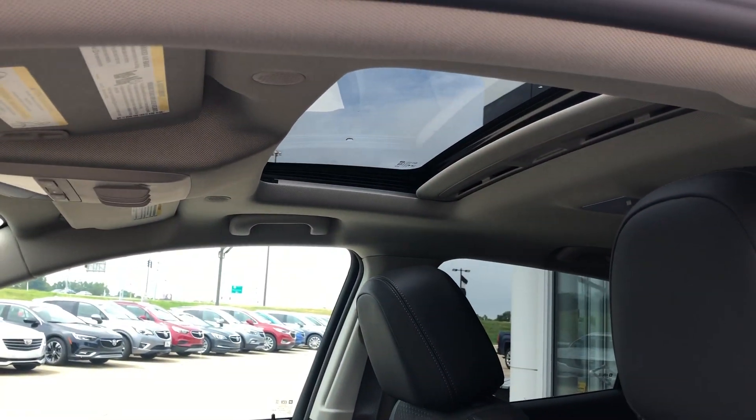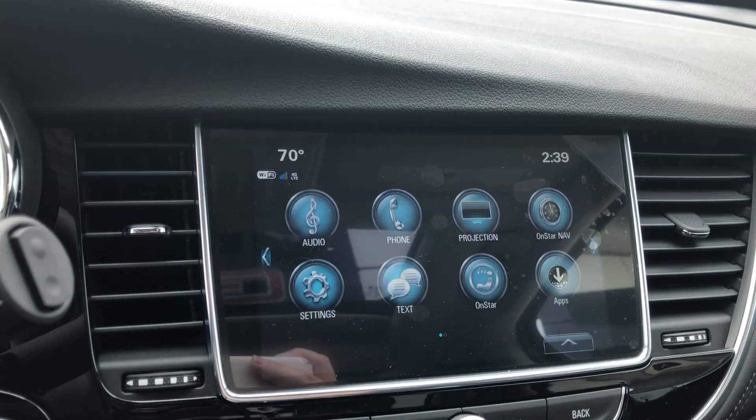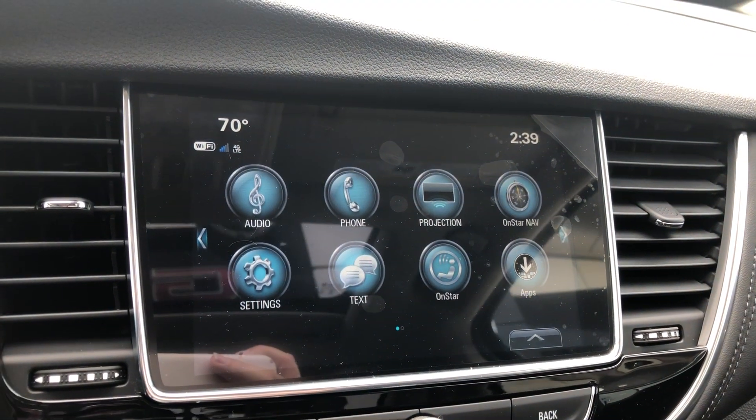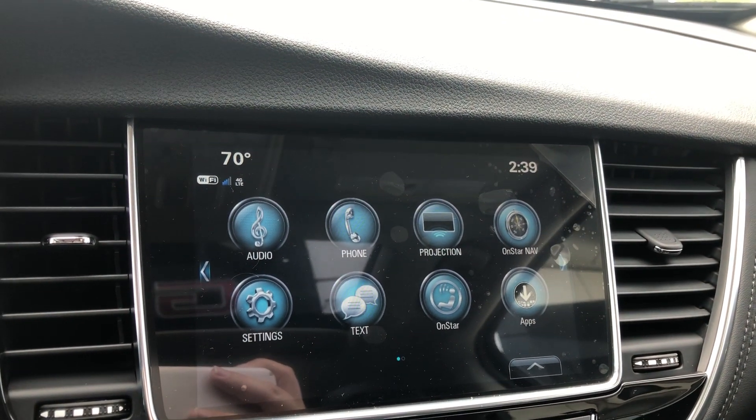The interior also features a view from the sunroof, a large LCD touch screen display which houses the satellite radio, hands-free calling, text, weather and projection apps, OnStar navigation apps, Wi-Fi hotspot, and many other app possibilities.